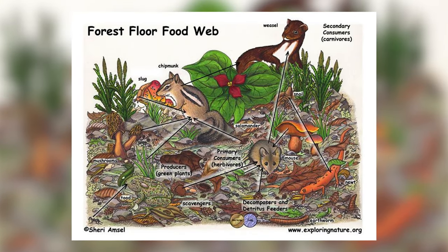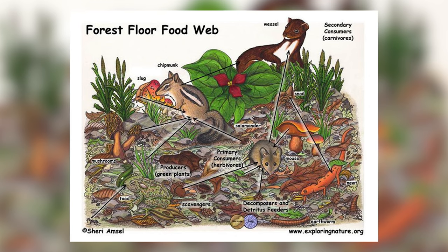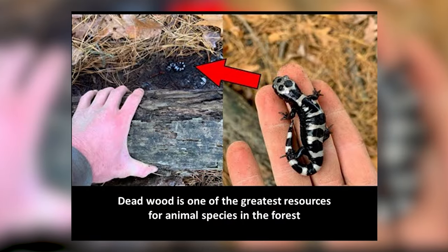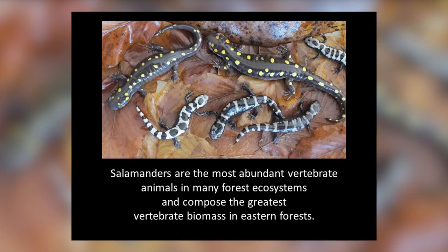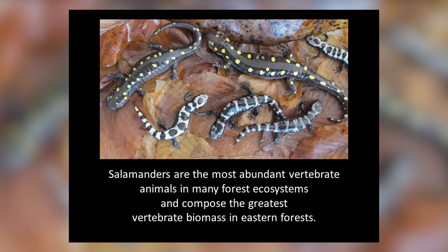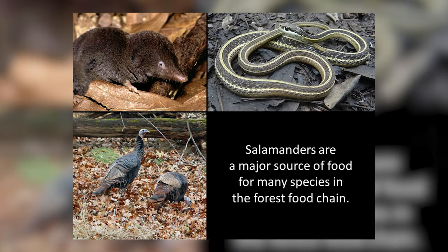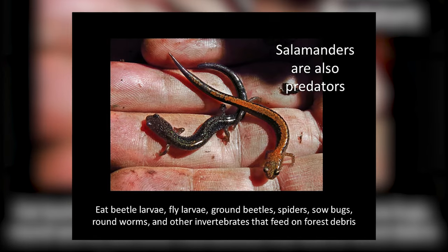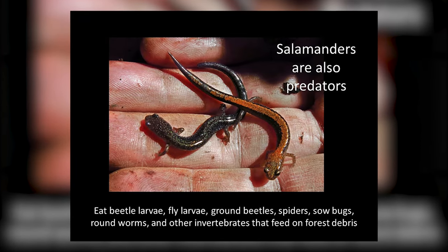There's a whole food web going on that is fed in part by decaying wood products. More than 40 vertebrate species rely on the presence of dead trees and woody debris. Dead wood is one of the greatest resources for our salamanders in a forest. Salamanders are an incredibly abundant species — the most abundant vertebrate in our forest ecosystem, composing the greatest vertebrate biomass in the eastern forest. They are also a major food source for many forest animals, and they themselves are predators, eating many of the insects found on the forest floor.